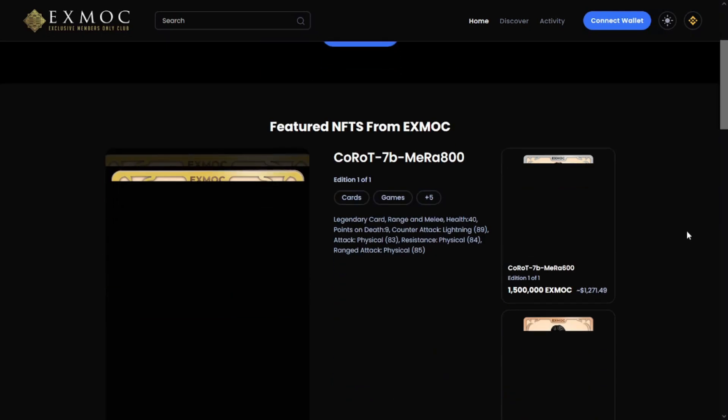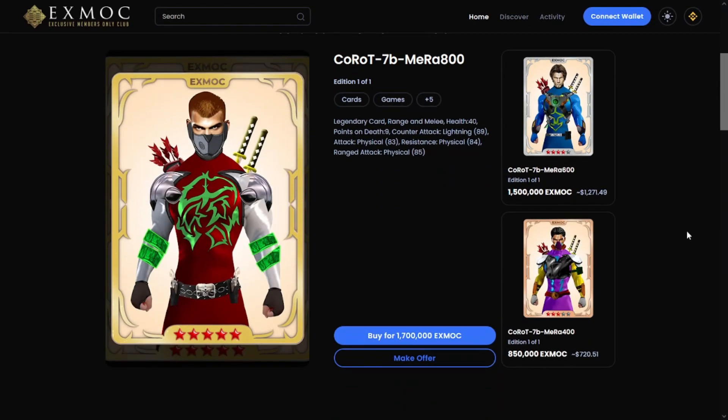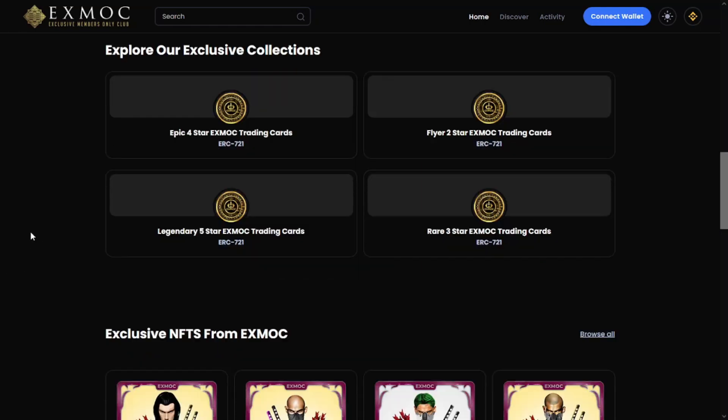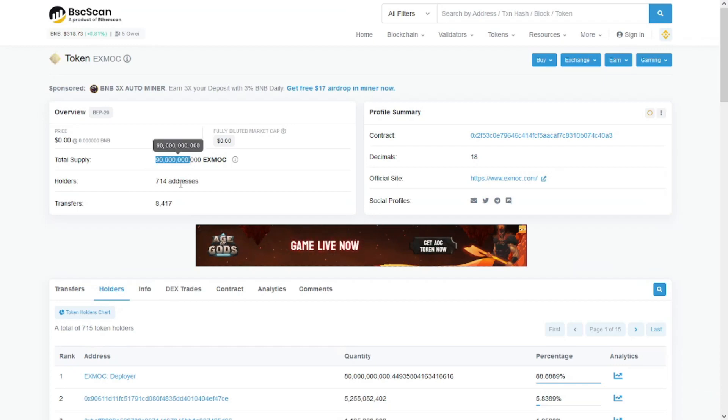xmoke.com is a fully functional decentralized NFT marketplace built on top of the Binance framework, offering a feasible solution to the escalating Ethereum gas fees that make NFTs expensive — where creators and collectors spend more to launch and buy NFTs. There are only 90 billion tokens at the maximum supply.